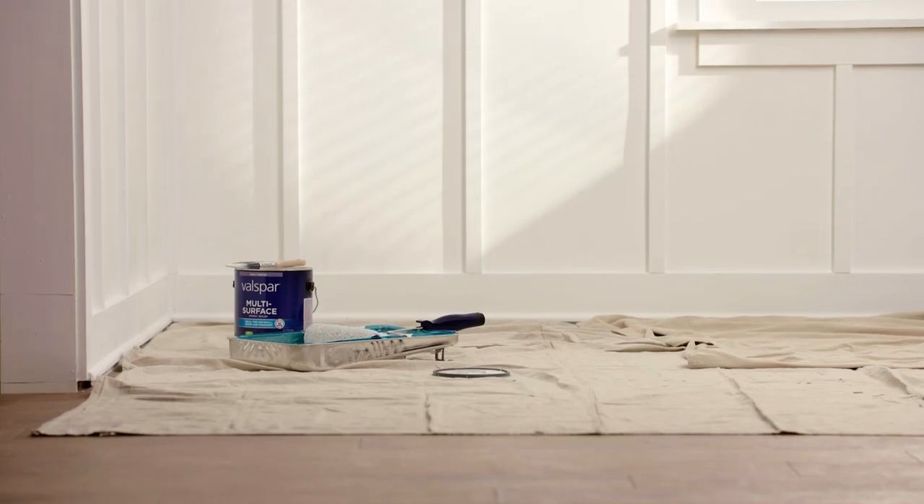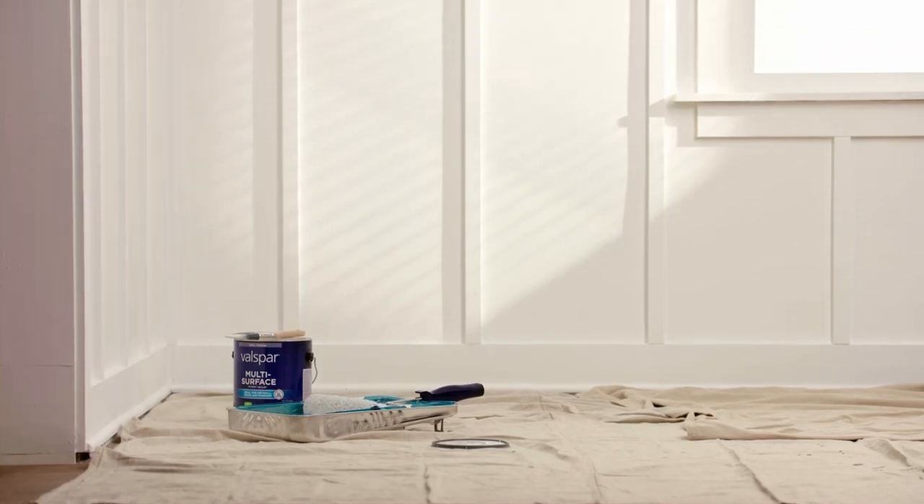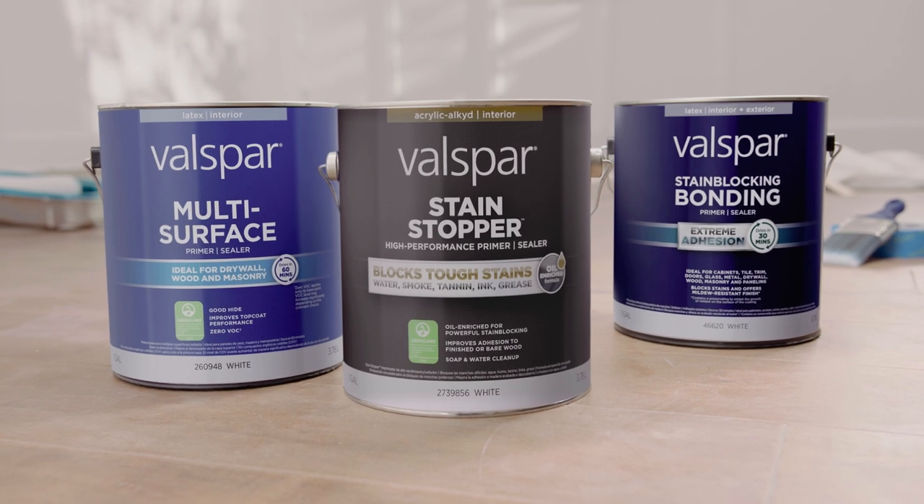That's how you make priming and sealing any surface happen. That's Valspar Primer, only at Lowe's.